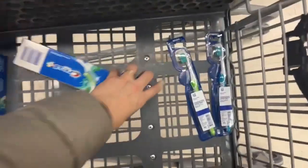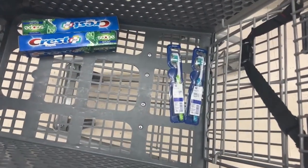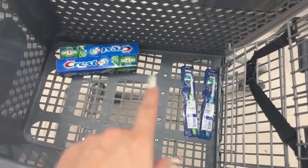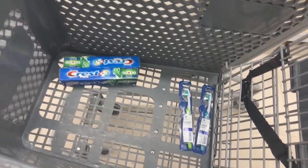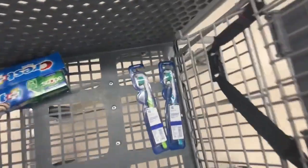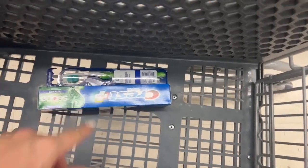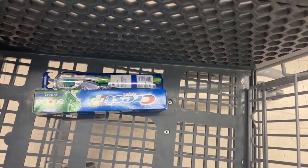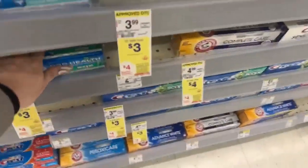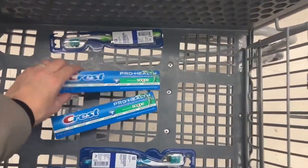For the toothpaste, I'm going to get a pretty big money maker. Don't get confused — these deals need to be paid in different transactions, not the same transaction. Six dollars minus the two-dollar coupon brings it down to four dollars for the toothpaste, and you get two register rewards of four dollars each, making them free with a four-dollar money maker. Now checking the post — it has to be the Crest Pro Health with Scope specifically, not just any Crest.